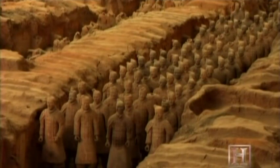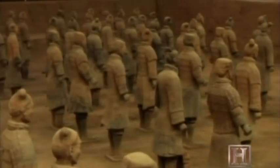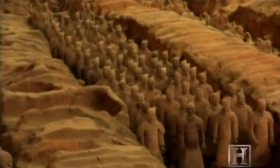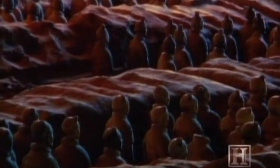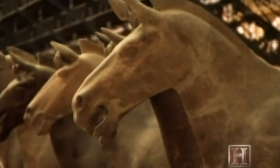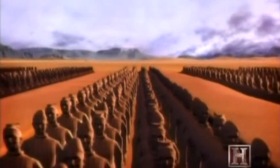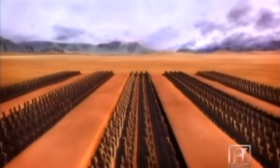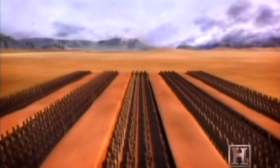Archaeologists eventually uncovered three massive pits filled with the terracotta army guarding the first emperor's tomb. One pit alone contains over 6,000 life-sized warriors and horses in battle formation. In a second pit, 1,300 of Qin Shi Huang's elite military forces — including archers, chariots, and cavalry — were discovered.